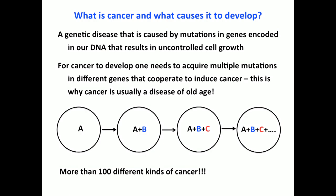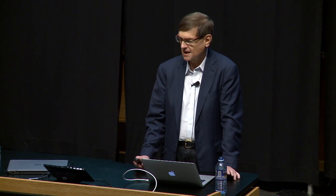What we've learned from large-scale sequencing of human tumors is that cancer doesn't normally evolve this linear way — sometimes it does, but not often. It's much more complicated, and I'll talk about that later in my talk.